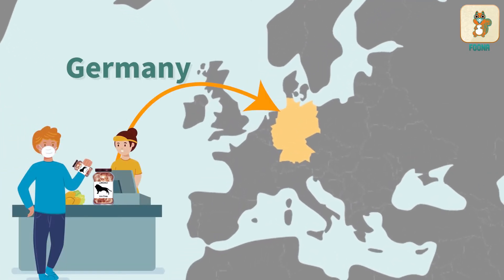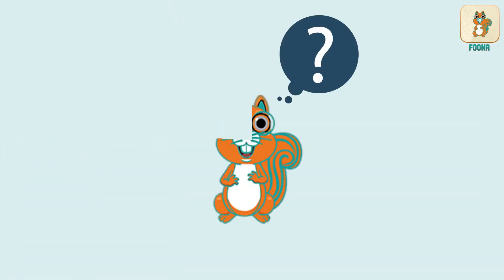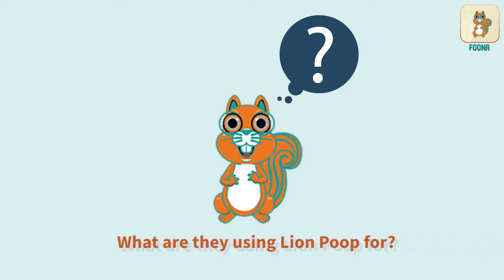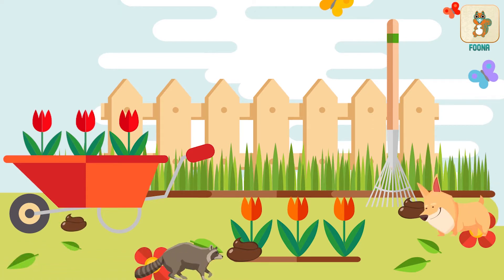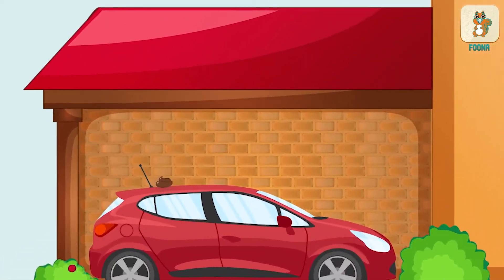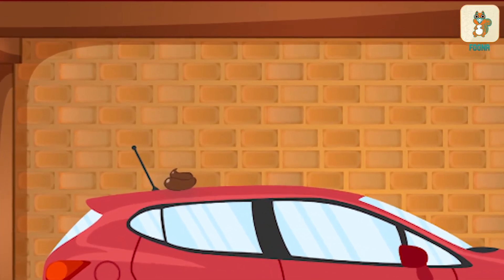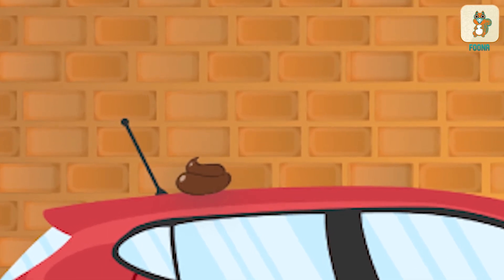People in Germany are buying jars of lion poop for their gardens. Can you try and figure out what they are using it for? Lion droppings are being used to keep smaller animals that can destroy gardens and plants away. It is also being used on cars to keep animals that eat away car cables when the vehicles are not in use for longer periods.